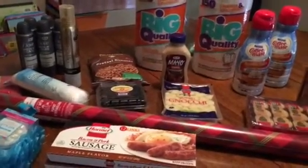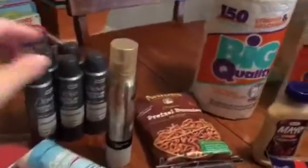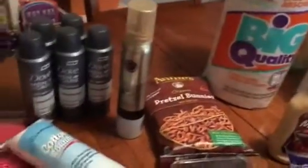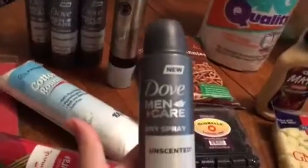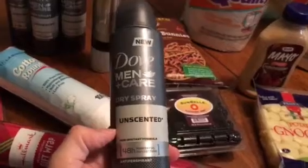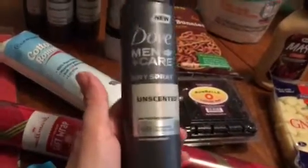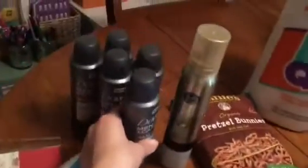Hi guys, so this is going to be a 99 cent store haul. Starting with the non-food items — they had this Dove Men+Care unscented antiperspirant spray, and it's a pretty good size, a three-ounce bottle, so I picked up five of those for my son.